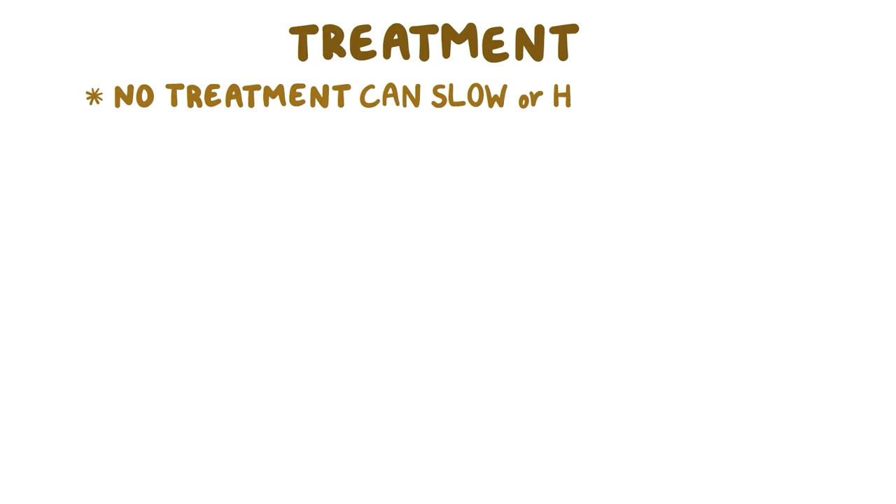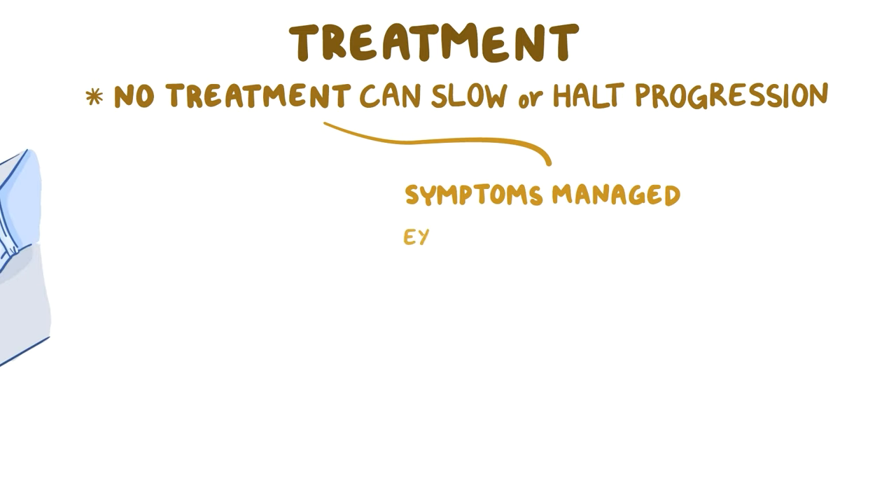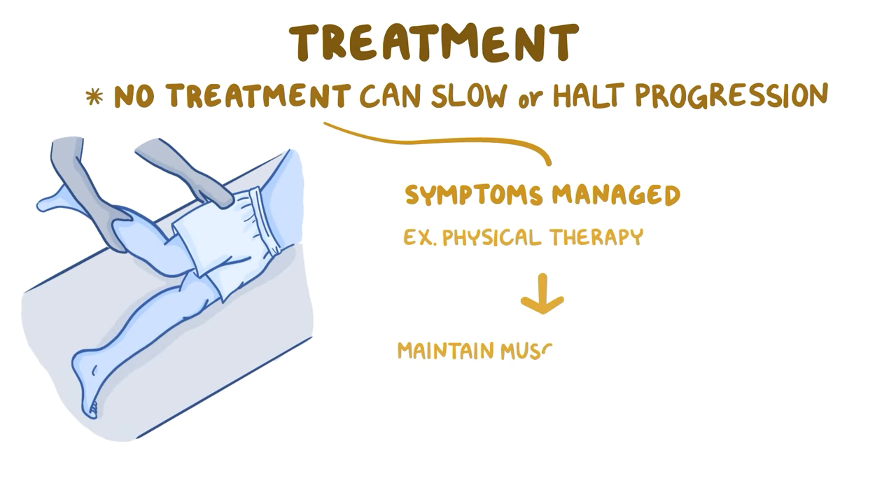There is no treatment that can slow or halt the progression of Friedreich's ataxia, but symptoms can be managed. For example, physical therapy can help maintain muscle function.